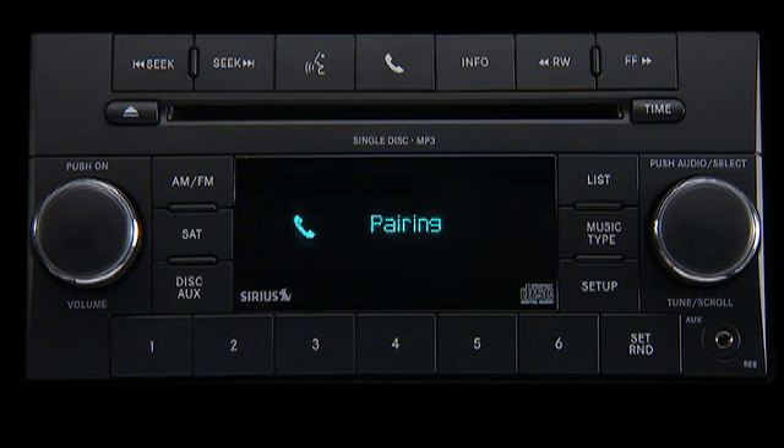PIN code: one, two, three, four. Is this correct? Yes. You can enter any four-digit PIN. You will not need to remember this PIN after the initial pairing process.